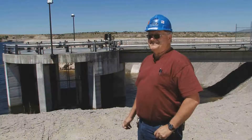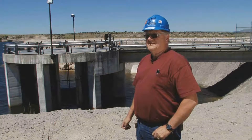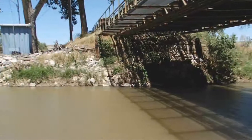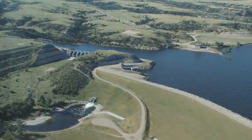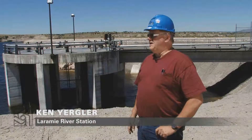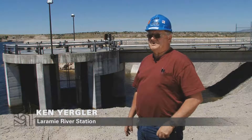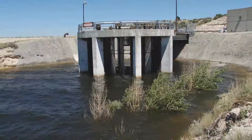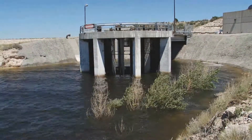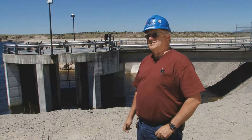It's nice. It's really nice. I haven't seen it like this for probably 10 or 15 years. Ken Yurgler is an instrument lead at Laramie River Station. Part of what he does is monitor the water coming in and out of the Grayrocks Reservoir. It's about 200 cubic feet per second right now, which is quite a bit of water still, when you figure that last summer we were looking at inflows of about 14 to 15 cubic feet per second coming into the reservoir.